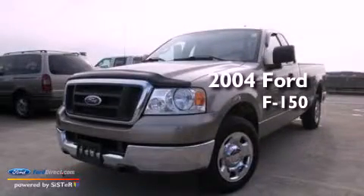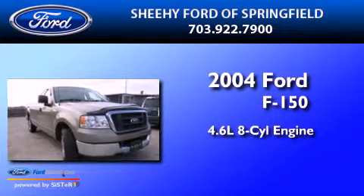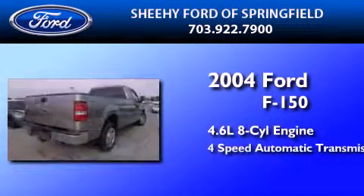This is a 2004 Ford F-150. It features a 4.6-liter, eight-cylinder engine and a four-speed automatic transmission.